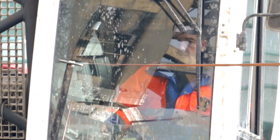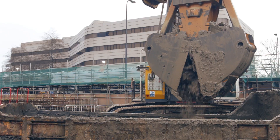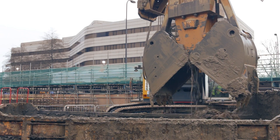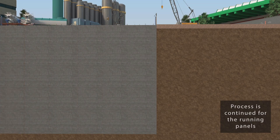The diaphragm wall is 800 millimeters wide and is up to 40 meters deep. It's constructed to allow the basement excavation, also to take vertical load from the superstructure, and to prevent groundwater inflow into the basement during construction.